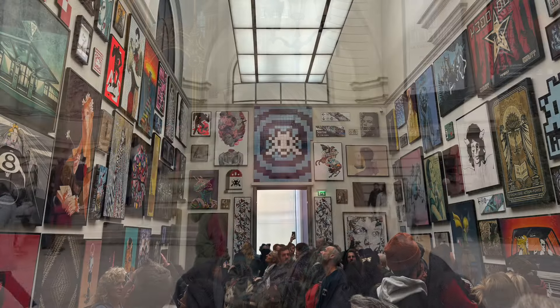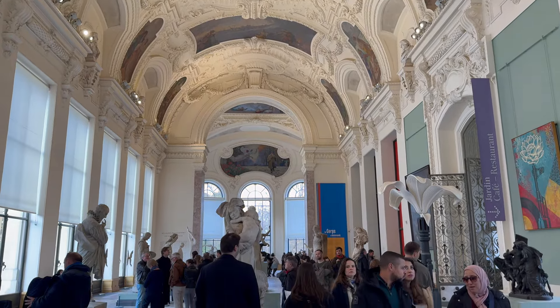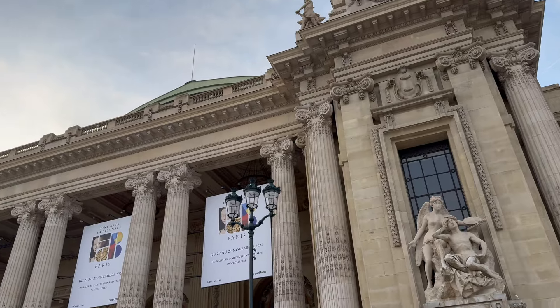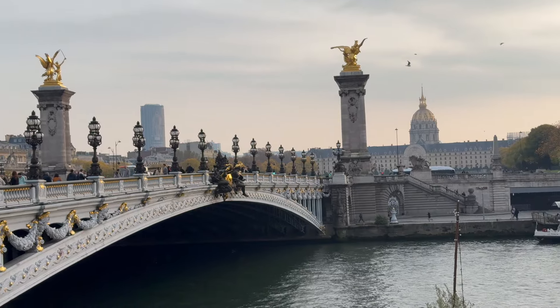I am at the Petit Palais, which actually isn't part of the Paris Museum Pass because it's even better — it's free. I have to say I'm feeling bad because of all the times I've been to Paris I've never checked it out, and boy was I missing out because it is fabulous. The interior, the architecture, the statues, the diversity of artwork, and the fact that it's free to the public is just amazing. I then headed across the street toward the Grand Palais, but discovered it is closed for renovations until spring 2025, so I enjoyed the views from the nearby Alexander Bridge and called it a day.